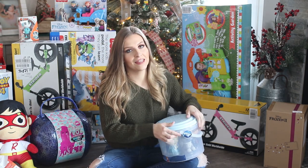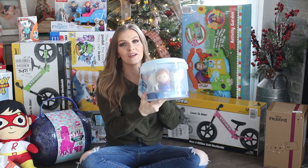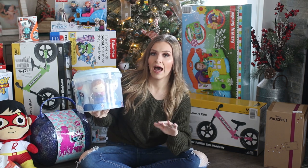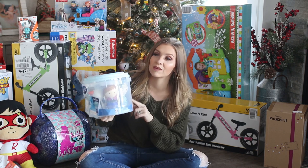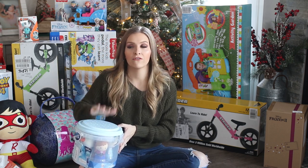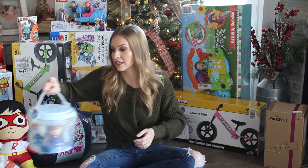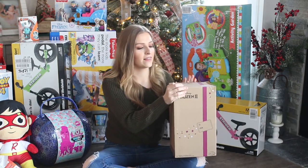This is for my 10-month-old as well — it's Frozen bath toys. It's super nice quality and way bigger than I anticipated. She loves taking baths and really doesn't have any bath toys yet. She is absolutely obsessed with Frozen — the first one especially. We went and saw Frozen 2 in the movie theater and she liked that too, but she's still obsessed with Elsa from the first one.